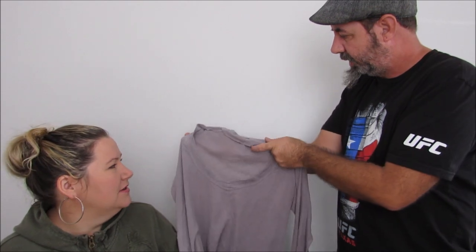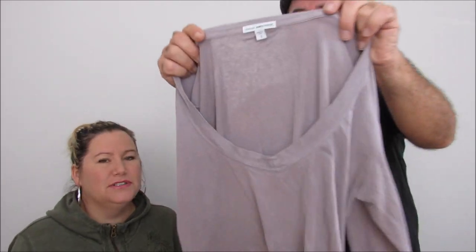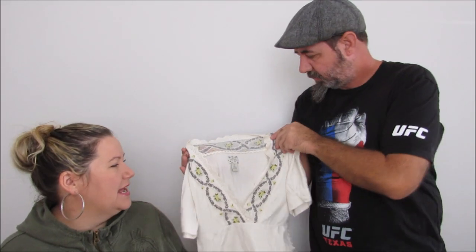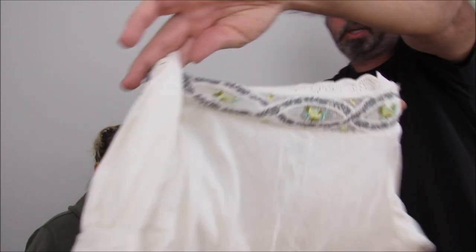And this is something we're always selling — the James Perse. Standard James Perse. And then this one is kind of a dip-dye thing — Ric Rac, I think it's from Anthropologie, I'm not sure. But the embroidery around it is super cute, almost looks like needlepoint.